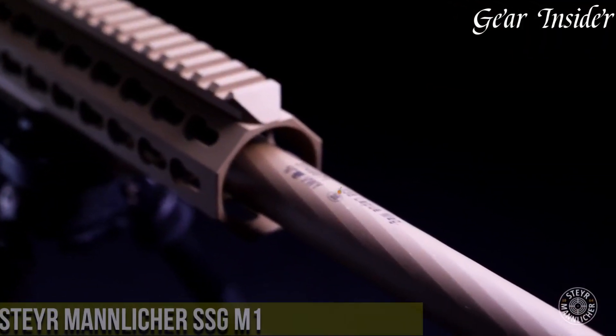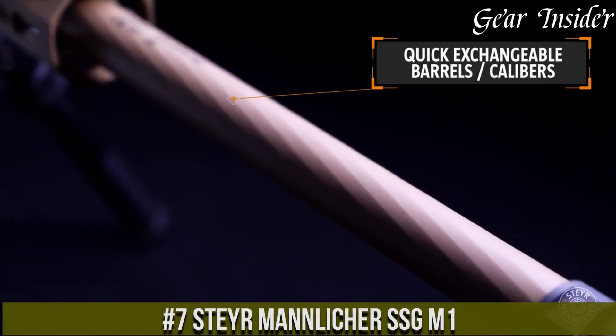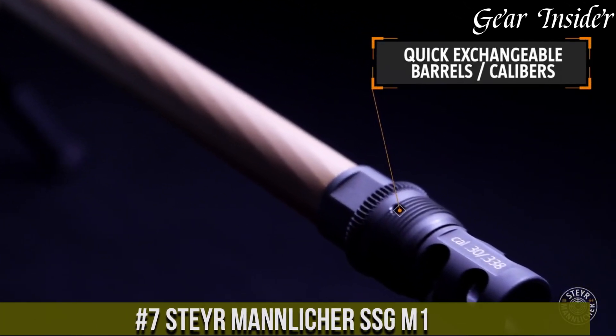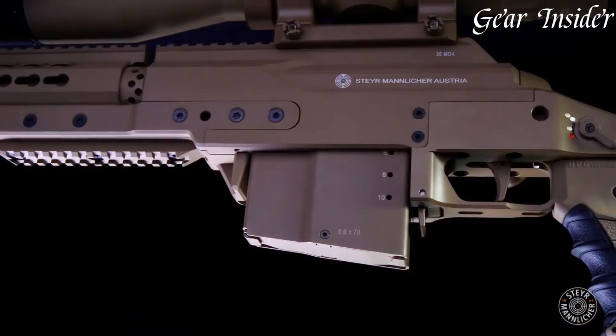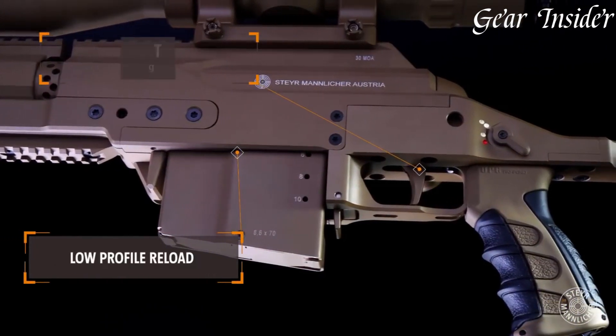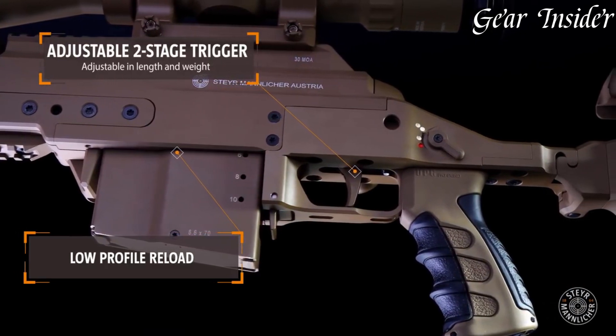Number 7. The Steyr Mannlicher SSG M1, a true marksman's rifle, showcases an impressive blend of precision, durability, and ergonomic design. Chambered in potent calibers like .308 Winchester and .338 Lapua Magnum, it caters to both law enforcement and military needs.